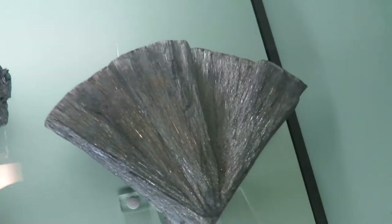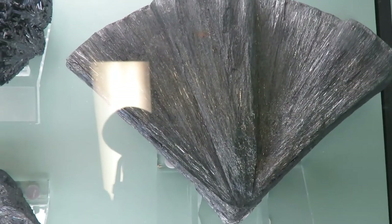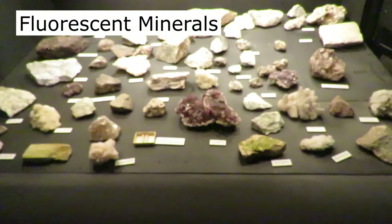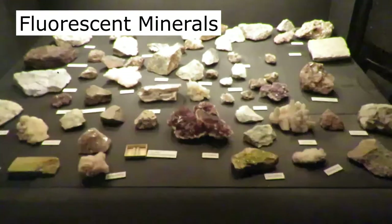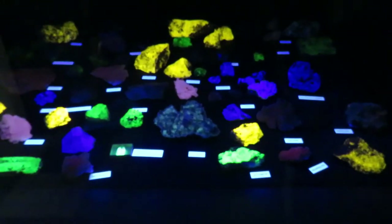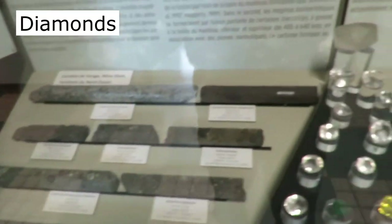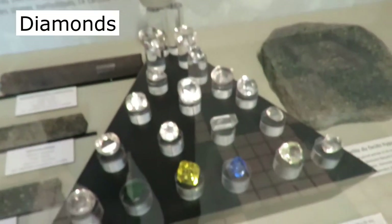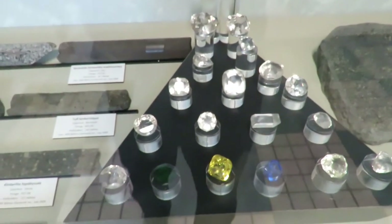This is stibnite. It has the element antimony in it. Here we have a collection of minerals that have the ability to fluoresce under specific wavelengths. Ultraviolet light is triggering the fluorescence here. This display shows igneous kimberlites and replicas of some of the world's most famous diamonds.